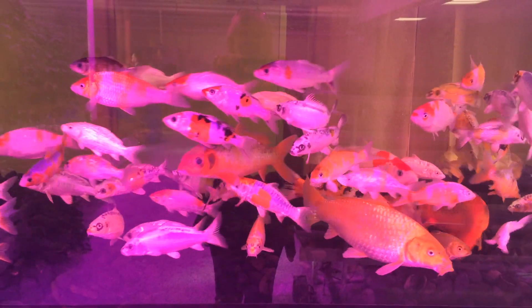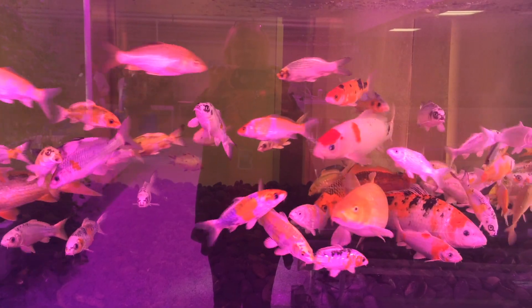Fish are the drivers of this entire system — they're the engine. Fish eat a lot of food and produce a lot of waste. Waste is just a fancy word for poop. That gets converted by two different types of bacteria into usable fertilizer for our plants.